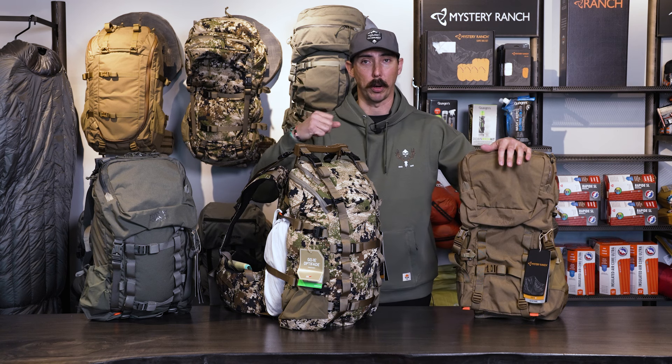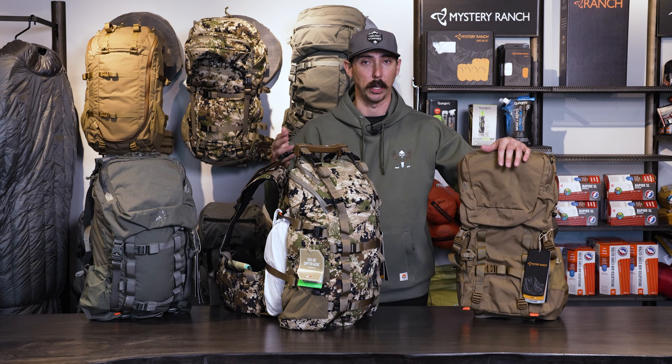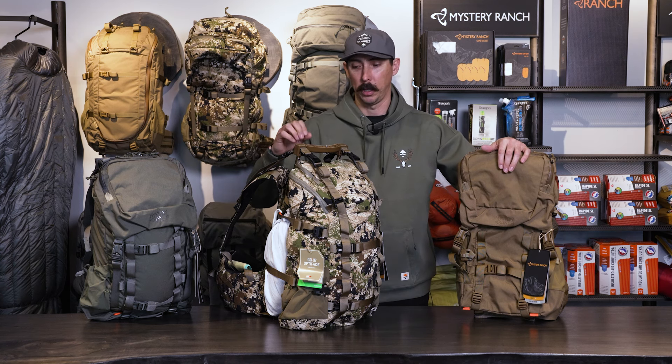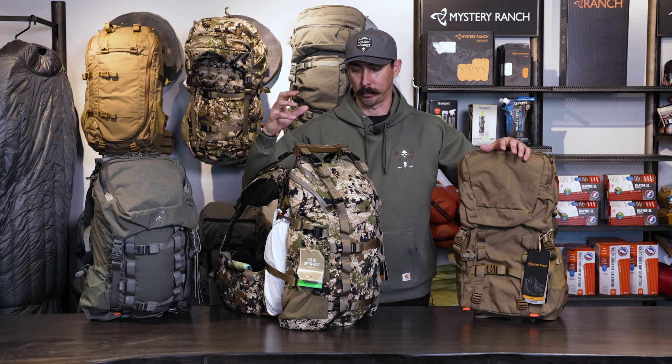We are still in the early part of our season. There might still be some late season hunts going on. We want to talk about the benefits of a day pack — how they can benefit us no matter what it is, whether it's a Western hunt, a Midwestern hunt, or even back East. These pop-up packs have been really beneficial for packing out meat and overall just comfort.